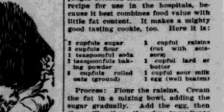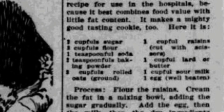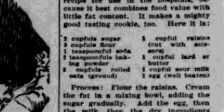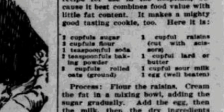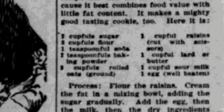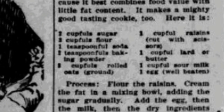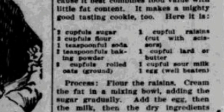Here is the recipe: Two cupfuls of sugar. Three cupfuls of flour. One teaspoonful of soda. Two teaspoonfuls of baking powder. Three cupfuls of rolled oats, ground. One cupful of raisins cut with scissors. One cupful of lard or butter. One cupful of sour milk. And one egg, well beaten.